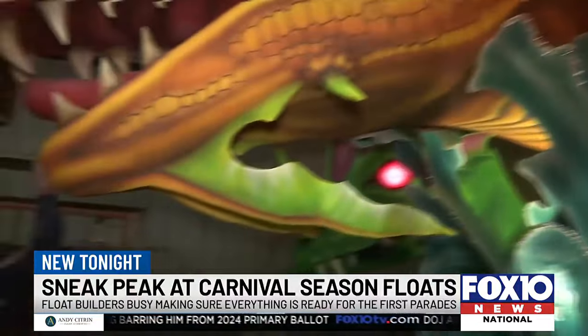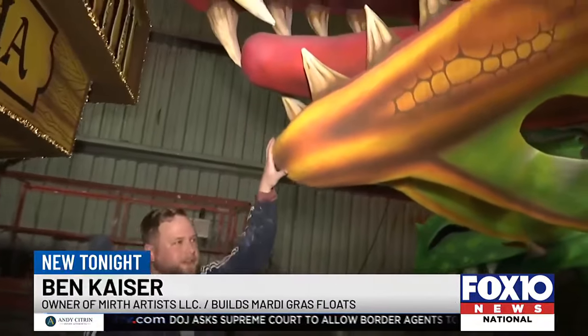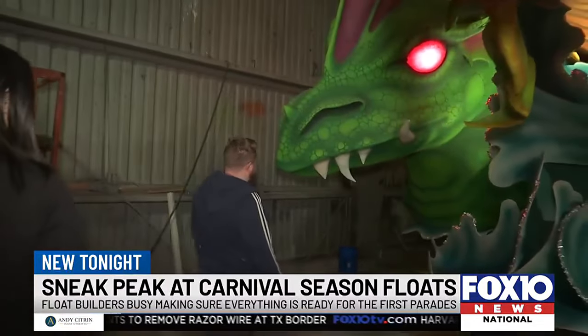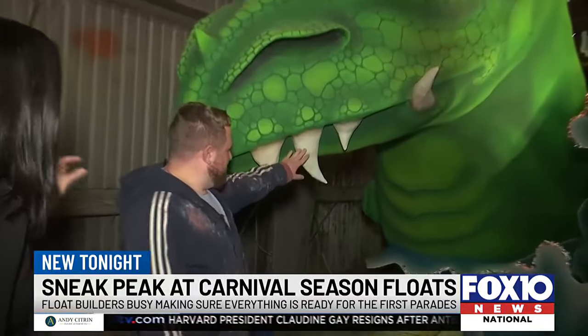This float is called the Isabella, and it is supposed to be the mother sea serpent with two babies. You can actually tell which one's the youngest by their teeth — that's really specific detail.